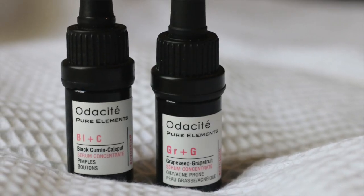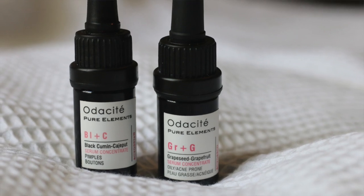When it comes to repurchasing at $73, I'm going to say I'm glad I got to try it in the Beauty Heroes box. The next two items are by Audacity. I have the grapeseed and grapefruit concentrate, which is particularly for oily and acne-prone skin, and the other is the black cumin, targeted for pimples. These are 5 milliliters and go for $32. I put a couple of drops of the grapeseed grapefruit in my moisturizer and applied it all over my face. For the black cumin one, I used it as a spot treatment.